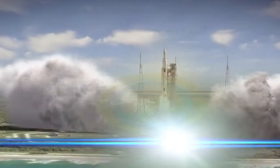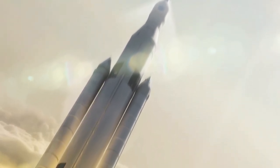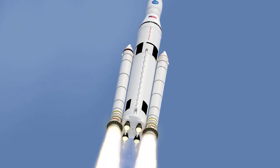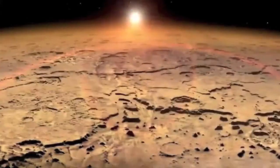In the future, Orion will launch on NASA's new heavy lift rocket, the Space Launch System, or SLS. More powerful than any rocket ever built, SLS will be capable of sending humans to deep space destinations such as an asteroid and, eventually, Mars.